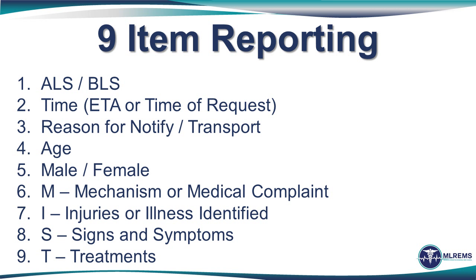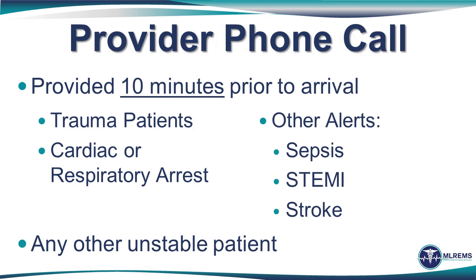In the case of a pre-arrival notification, the provider should indicate their level of service, the ETA to the facility, and the reason for the call — whether it's a notification or a request for order such as medication administration. Then the provider indicates the age and gender of the patient and provides a brief MIST report. For critical patients such as STEMI, pre-notification should be provided as soon as possible. For example, it may take 30 to 45 minutes at certain hours of the day to mobilize the cardiac catheterization team, so making the phone call before you leave the scene with a STEMI may very well get that coronary artery open sooner than waiting until you are 10 minutes out.